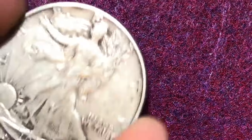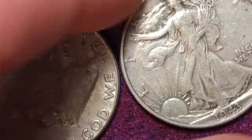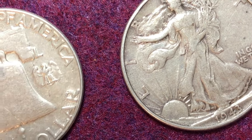Prior to that was the Walking Liberty coins — I've got a 1941 and a 1943 right here. These had quite a long run, made from 1916 until 1947.